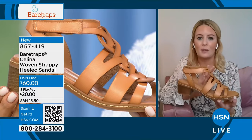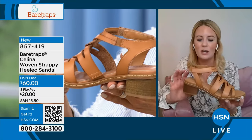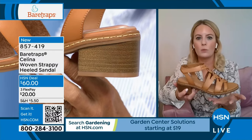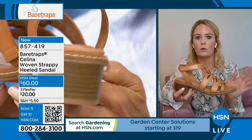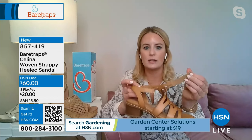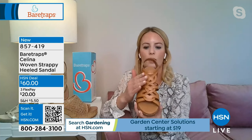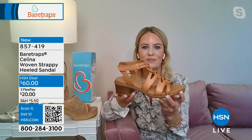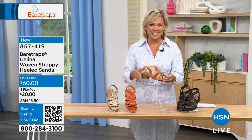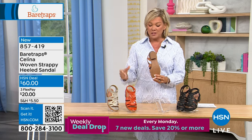You can wear the Selena all day — dressed up or thrown on with jeans or a sundress. There are so many ways to wear it. The hook-and-loop closure allows customized fit, and the woven strap coverage is beautiful. The chunky heel provides stability without any feeling of instability. The orange aid is down to 100 left — if you love that burnt orange, you need to place your order now.